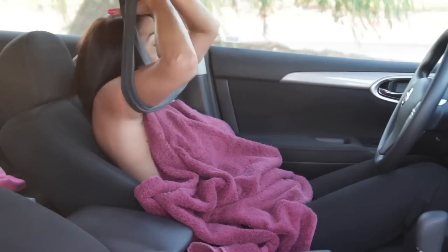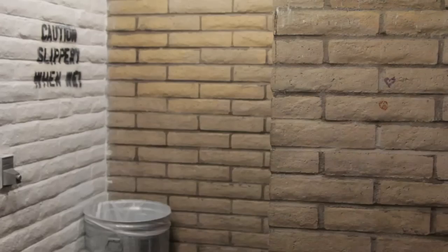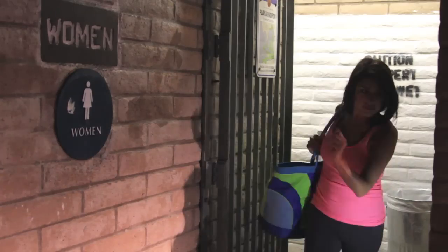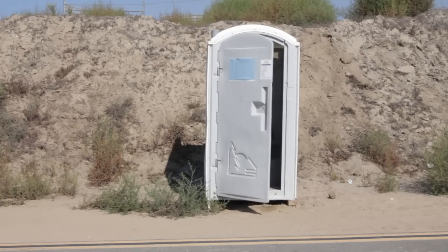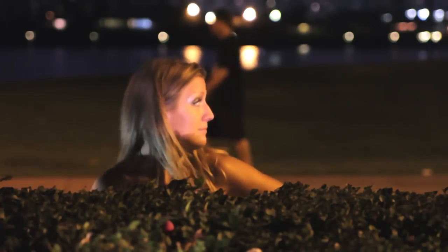Or trying to change in a cramped car? How about changing in public restrooms, which are just as unsanitary as they are uncomfortable? Ever change in a porta potty? Maybe you've been so desperate you risked it all. Now imagine how convenient it would be to quickly change from your workout clothes into clean clothes at any time, anywhere, even in public.